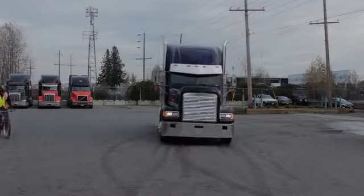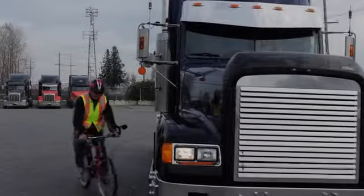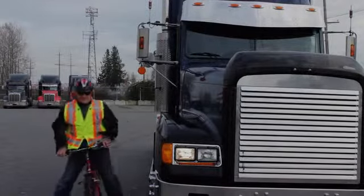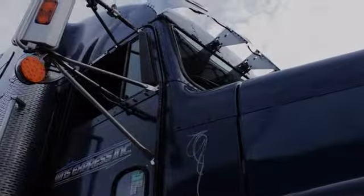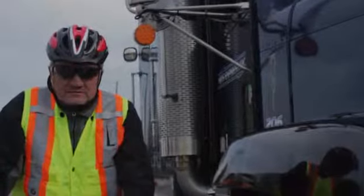Because the driver is sitting so high in the cab, he still does not have the ability to see any smaller vehicle, motorcycle, pedestrian, or cyclist that could be hidden down below at the left or the right side of the front end of his truck.